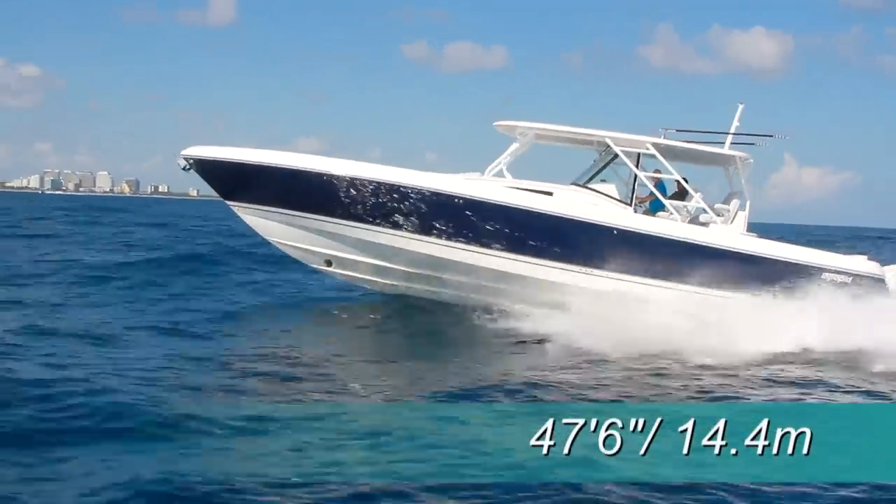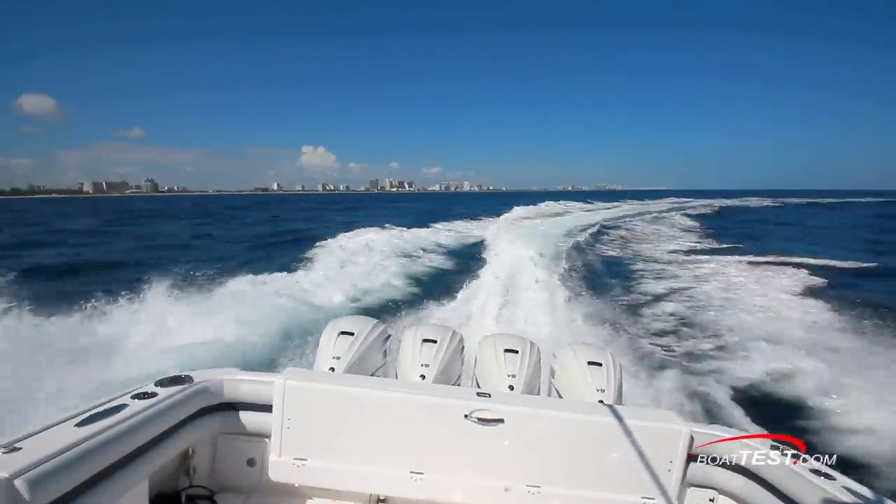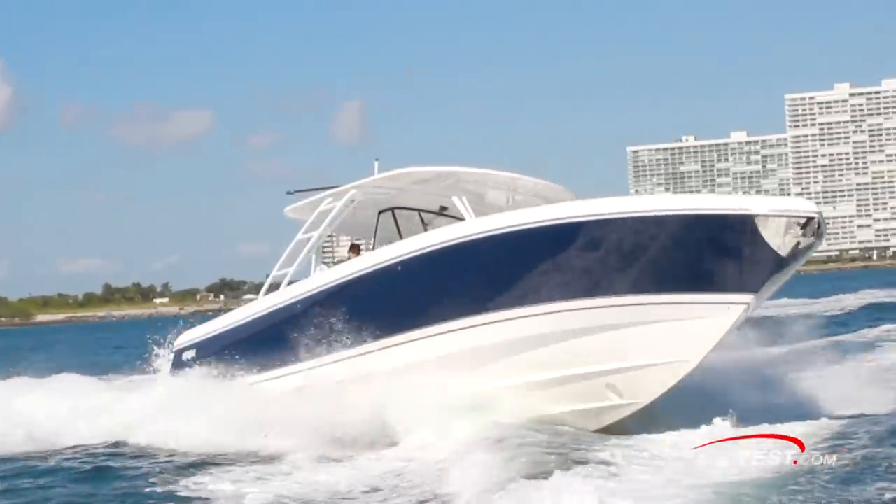Pushing 47 feet 6 inches of motor yacht through the water takes a lot of power. Our test boat was powered by four Yamaha 425 horsepower engines for a total of 1,700 horsepower.